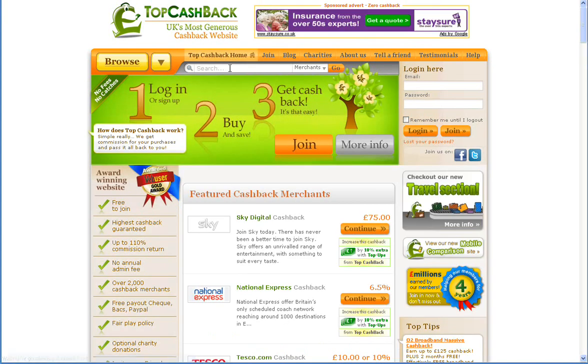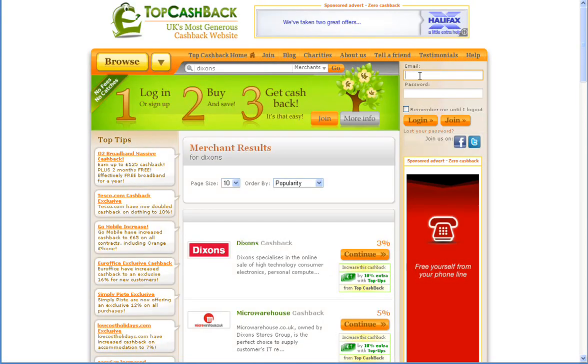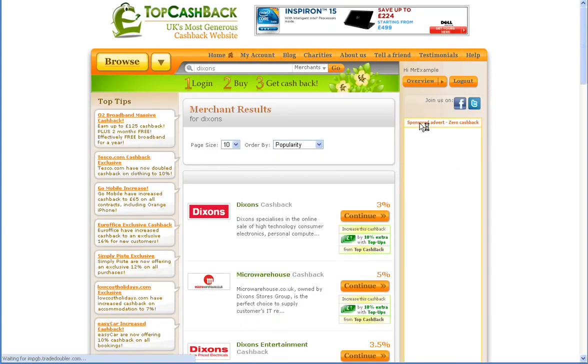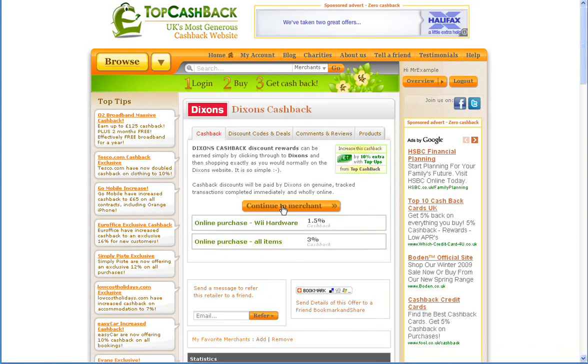Heading back to the home page, you can see we have a handy search function at the top of the page. Just type in any merchant you are interested in and click go. You just need to log in with your account details and then click the continue button next to any merchant you are interested in. Then click on the continue to merchant button in the middle of the screen.